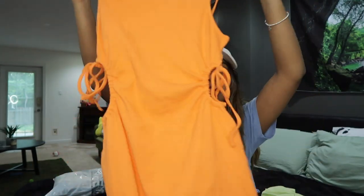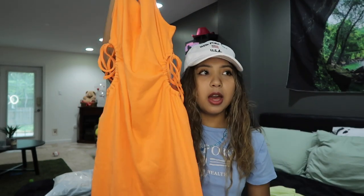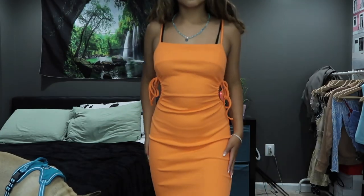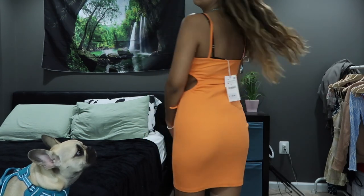I got one dress from Zara — it's a very neon orange dress, but it's really cute. I liked it because it was midi-length, not super short — right above the knee. It also has the cutest little cutouts on the sides with strings. We love neon colors in the summer — that's definitely trending right now.